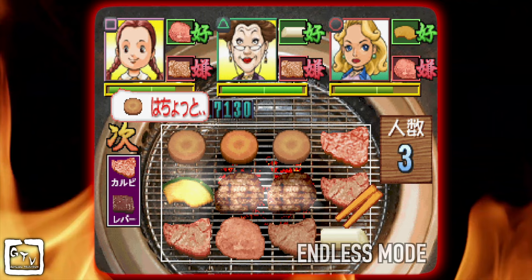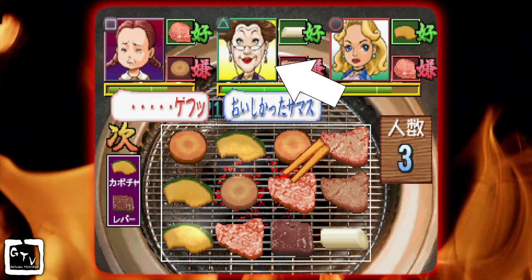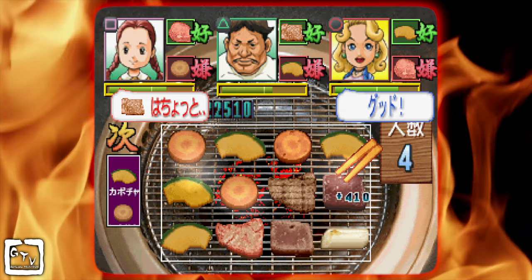Furthermore, you can try your hand at the unlimited time mode. Here, the player can fry up meat till you drop. You start with three guests, just like the timed game. When someone reaches 100% satisfaction, he or she will leave and be replaced with someone new. Rather than the timer counting down, the number of guests cleared counts up. How long can you last?